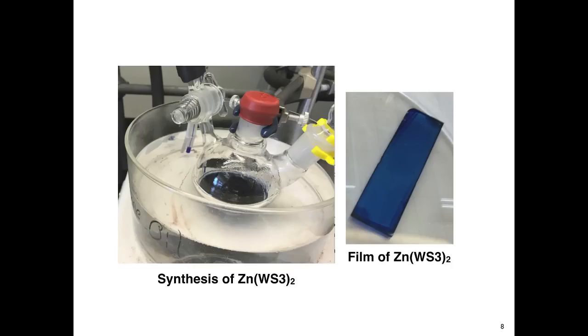These dimers of azadipyrromethene are synthesized in our laboratory under inert conditions and they're highly conjugated molecules with strong absorption visible in the IR between 600 and 800 nm.